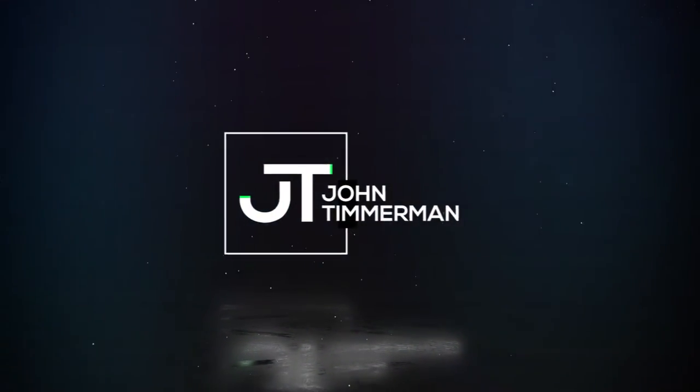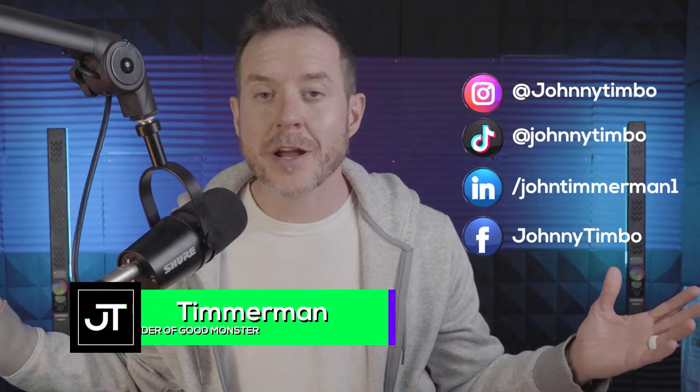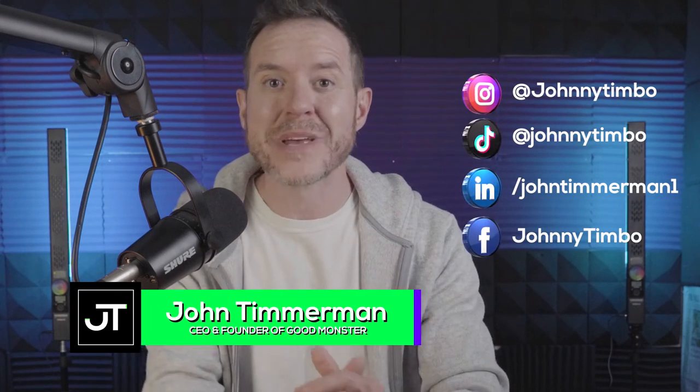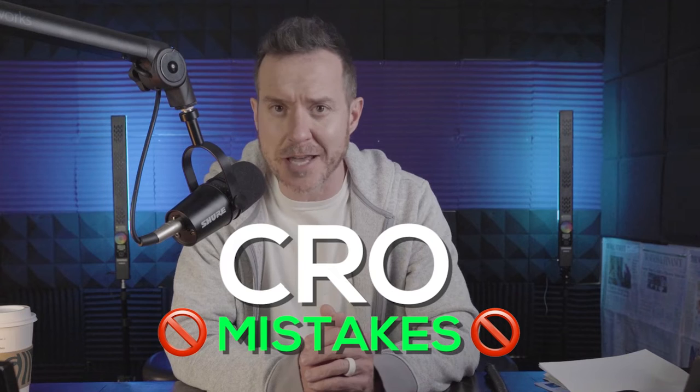Even the biggest brands in the world make some of the most common conversion rate optimization mistakes, and I'm going to go over the ones that you can avoid in this video. I'm John Timmerman. I cover the world's most exciting brands and marketing trends so that both you and I can grow our businesses faster. Today we're talking about CRO mistakes that even the biggest brands in the world make.